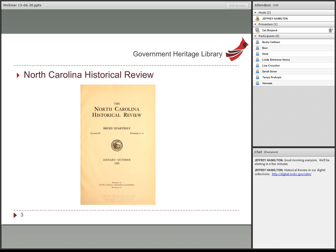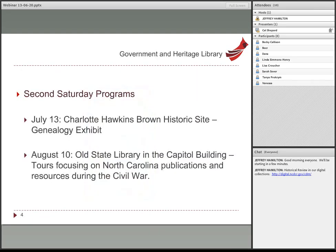I encourage anybody who has a question at any point during today's presentation to chat away and we'll answer things as we go along. The Government and Heritage Library also participates in Second Saturday programs. These are programs of the Department of Cultural Resources, where the state library resides within state government. All the arms of DCR sponsor programs on the second Saturdays through the summer.